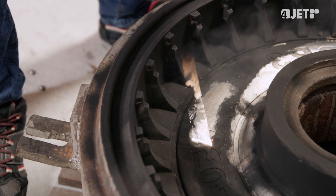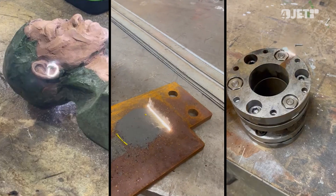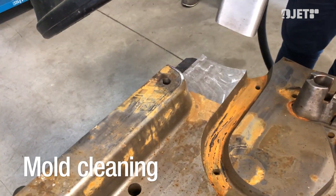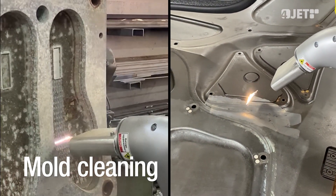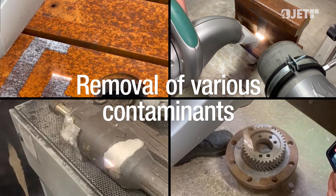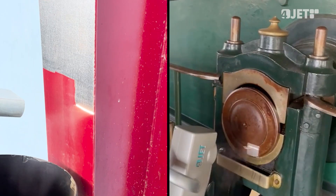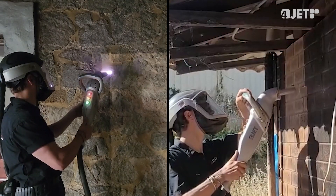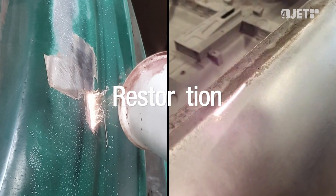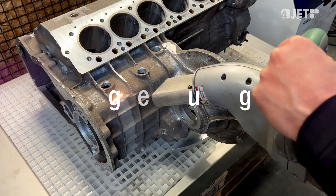Laser cleaning is a versatile technology and can be used in many applications such as mold cleaning in rubber and injection molding, composite manufacturing, and food industry. Removal of oil and grease. Rust removal and maintenance operations. Paint removal. Smoke damage removal. Pre-weld and post-weld seam cleaning. Restoration of classic cars. Engine rebuilding.